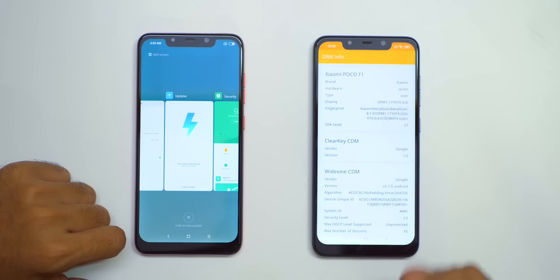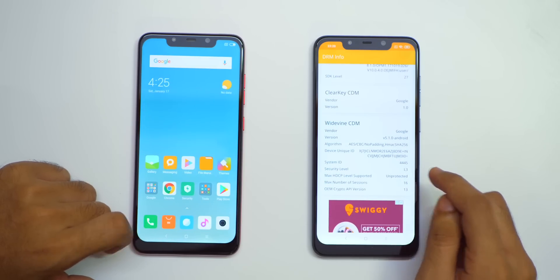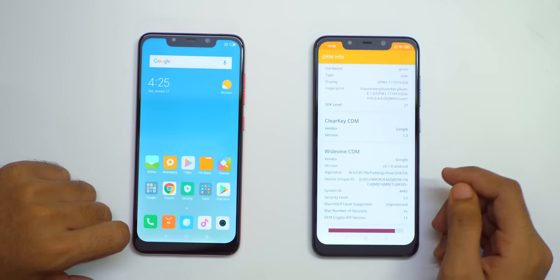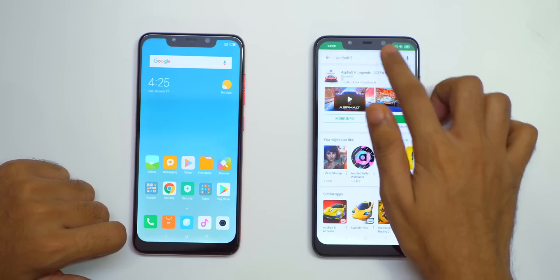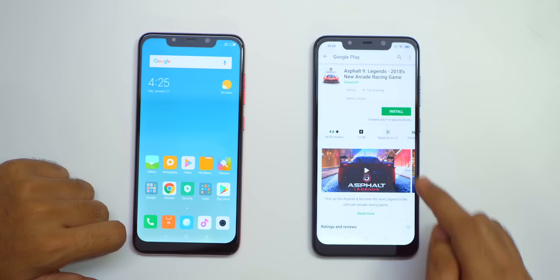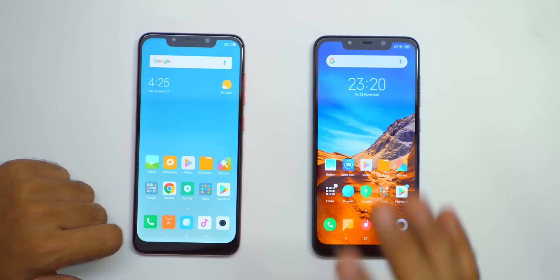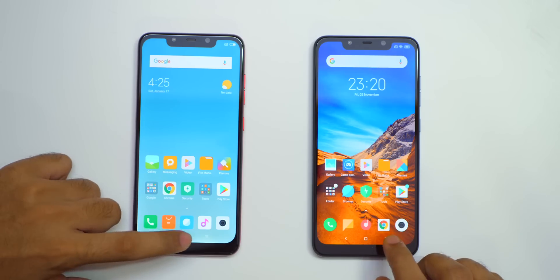MIUI 10 did not bring Widevine L1 support on the POCO F1 yet, but POCO has guaranteed that it will be rolled out in 2018 itself, or they are going to try to roll it out in 2018, which is a very good thing. Asphalt 9, which was not available earlier — if you search on the Play Store, Asphalt 9 will show up now, which was an issue present with many other devices as well.